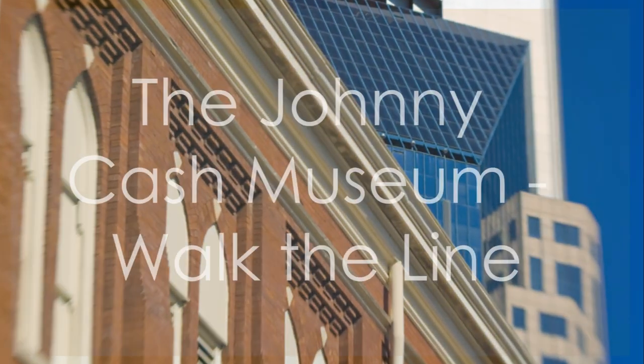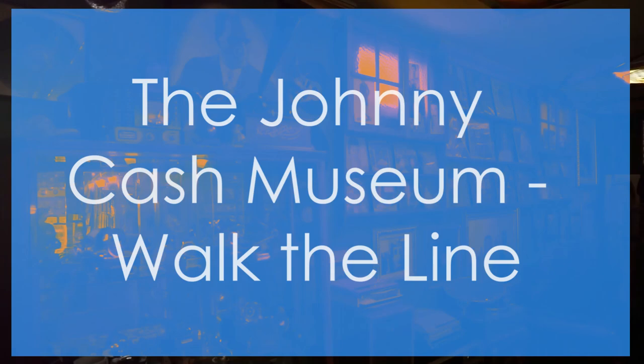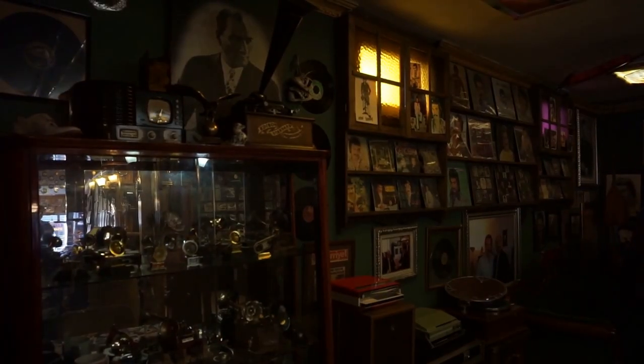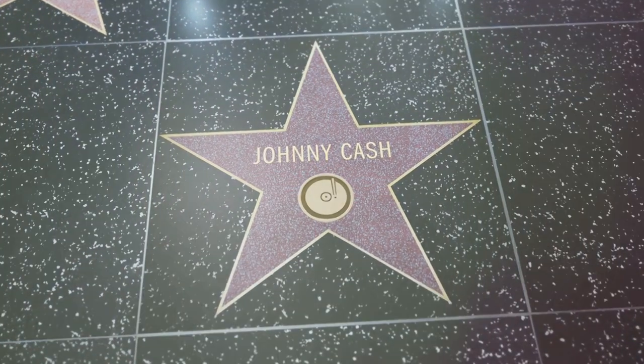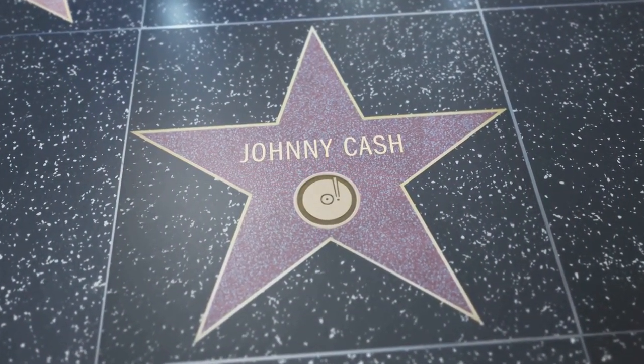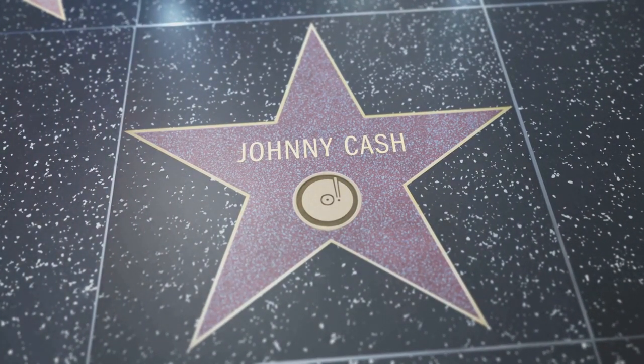The Johnny Cash Museum claims the ninth spot for its celebration of the legendary Man in Black. This museum offers an intimate look into the life and career of the iconic country music star, showcasing rare artifacts, memorabilia, and interactive exhibits.